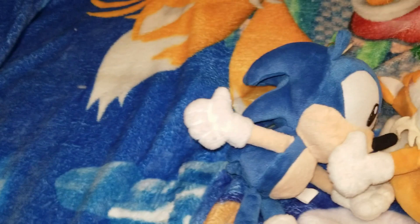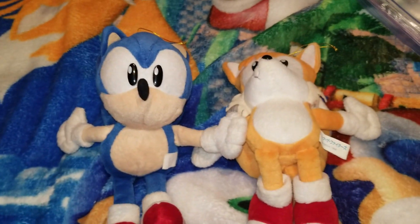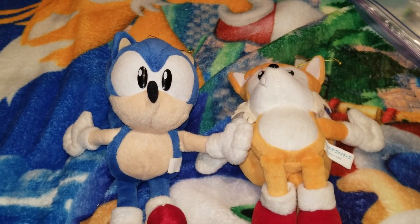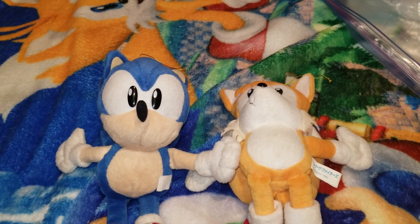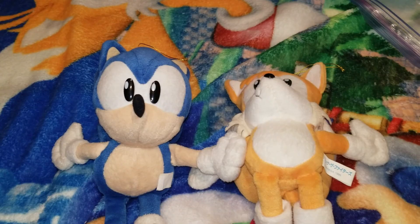I have a lot of classic plushies from the 90s but I mostly just have Sonic and Tails. Funny thing is they didn't really make a lot of other characters back then — I mean there were the Sega Japan ones, but yeah.